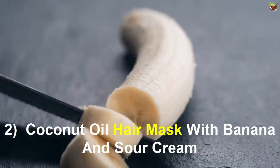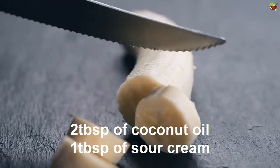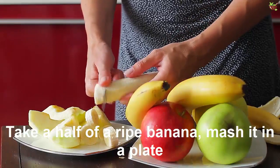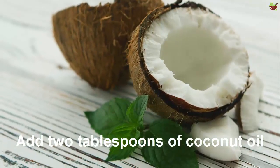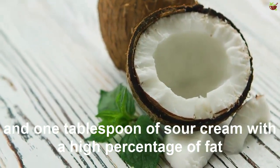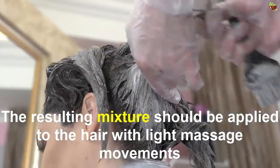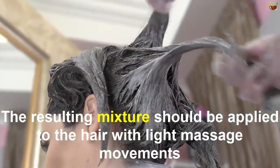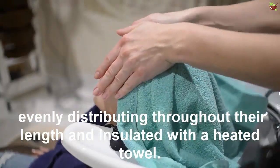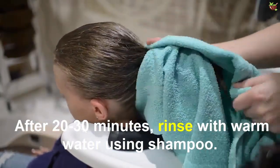Mask 2: Coconut oil hair mask with banana and sour cream. Ingredients: half a ripe banana, 2 tablespoons of coconut oil, 1 tablespoon of sour cream. How to prepare: Take half a ripe banana and mash it in a plate. Add 2 tablespoons of coconut oil and 1 tablespoon of sour cream with a high percentage of fat. Mix all ingredients and heat in a microwave. Apply to the hair with light massage movements, distributing evenly throughout their length, and insulate with a heated towel. After 20 to 30 minutes, rinse with warm water using shampoo.